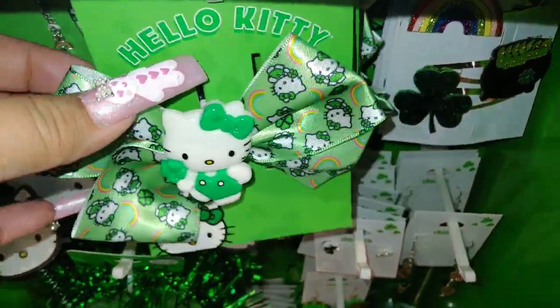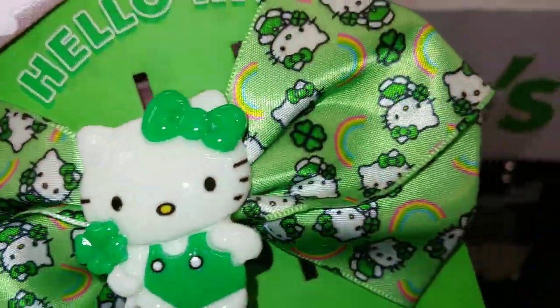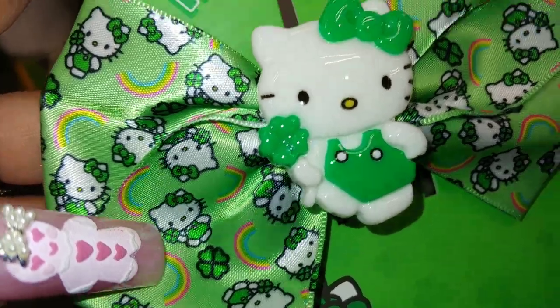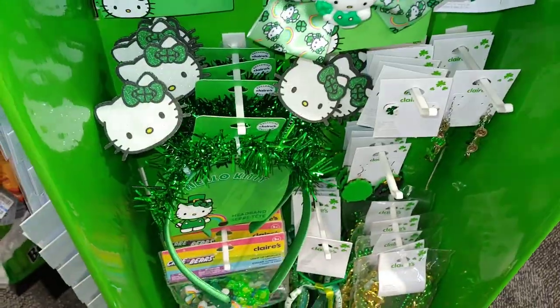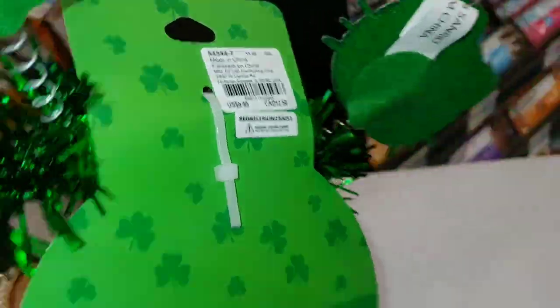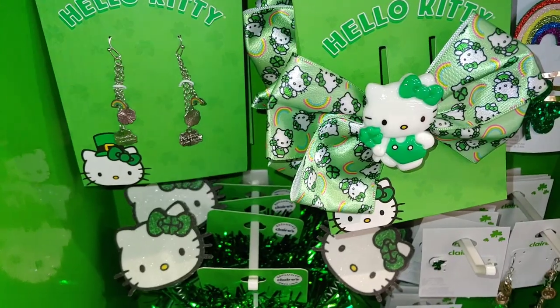Look at this Hello Kitty — it's so cute. I'm considering it — first St. Patrick's Day, so cute. Put a little green clover, it's adorable. It's $9 — adorable. The earrings — this is $10, this is $10 as well. Very, very cute.